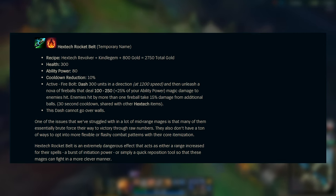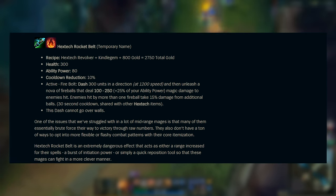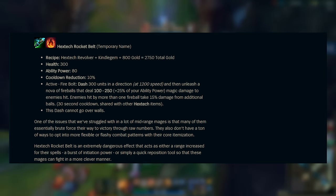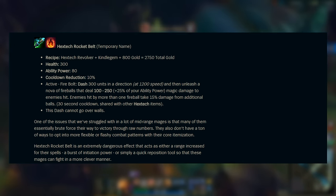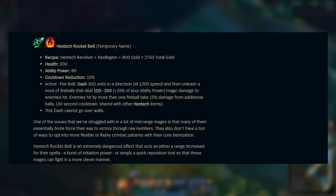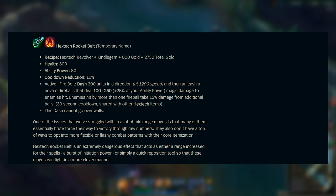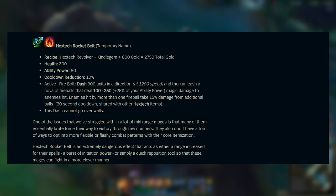The first one I'll be talking about is one of the new items that I'm also very excited for. The name is obviously subject to change, but currently it is called Hextech Rocket Belt. It'll be made from a Hextech Revolver, a Kindle Gem, and plus 800 gold — so just under 2800. This seems to be a decent price for an item that offers 300 HP, 80 AP, and even 10% cooldown reduction.